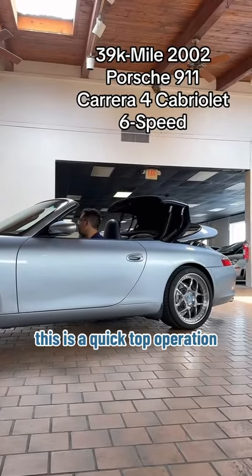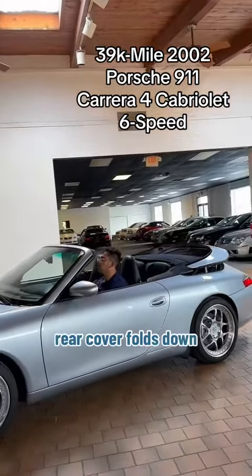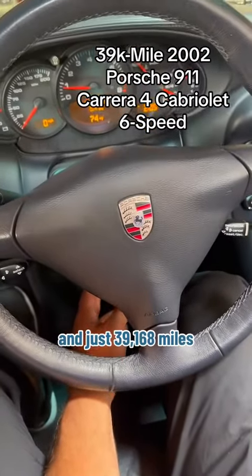This is a quick top operation on the Porsche 911 — the soft top drops and the rear cover folds down. Inside you've got the dash with the parking brake on; we can shut that off. And just 39,168 miles.